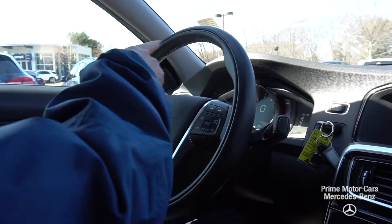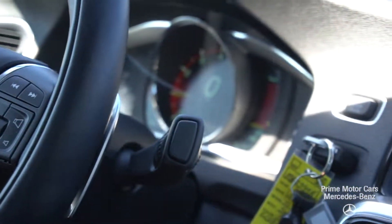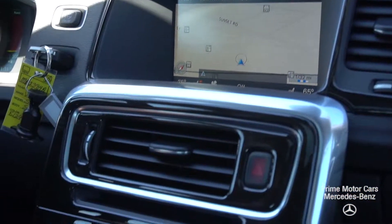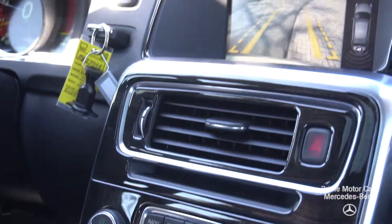Pretty contemporary looking gauges here. As you pan across the dash, I want to show you that I have navigation, radio, media, Bluetooth. I want to show you that I have backup camera and parking sensors.